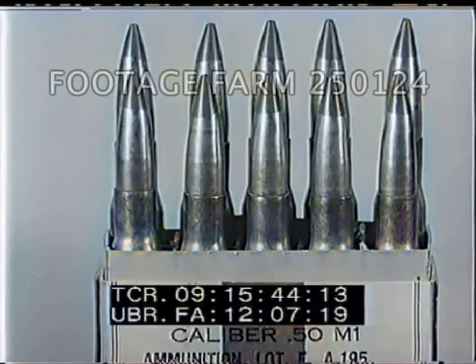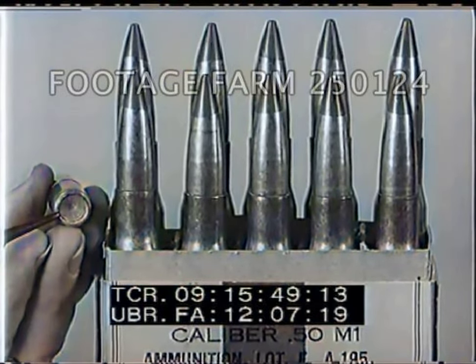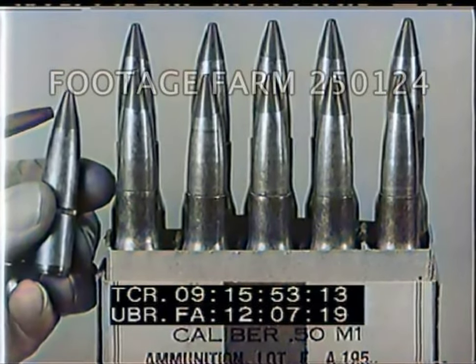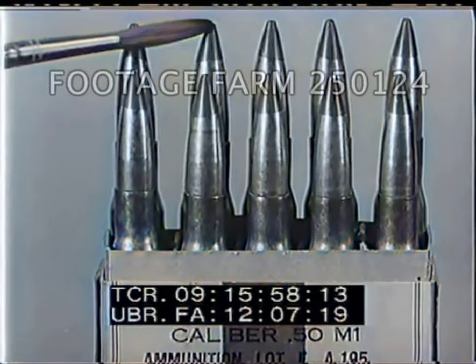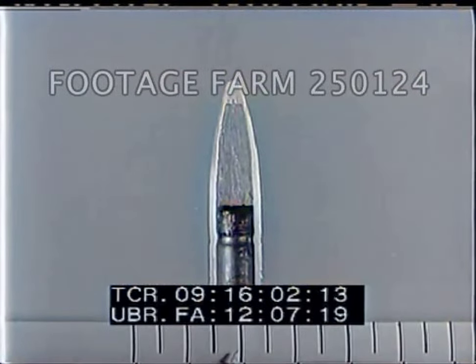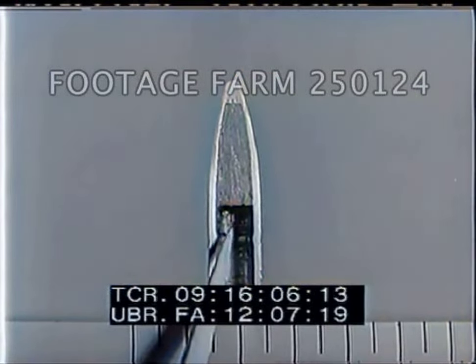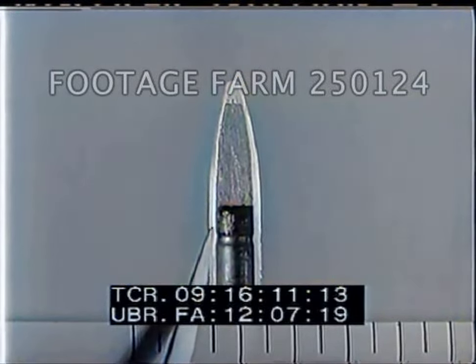During peacetime, tracer ammunition also comes in cartons. The standard wartime packing is in metallic belt links or fabric machine gun belts. The tips of tracer projectiles are painted red. The tracer composition fills half of the projectile. The tracer is preceded by a solid lead ball which fills the nose of the copper jacket.